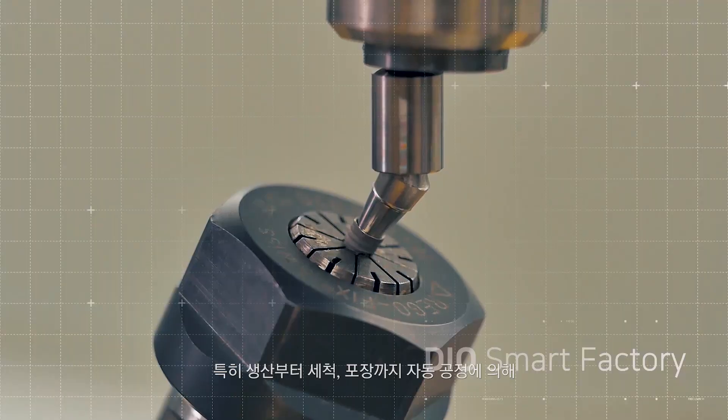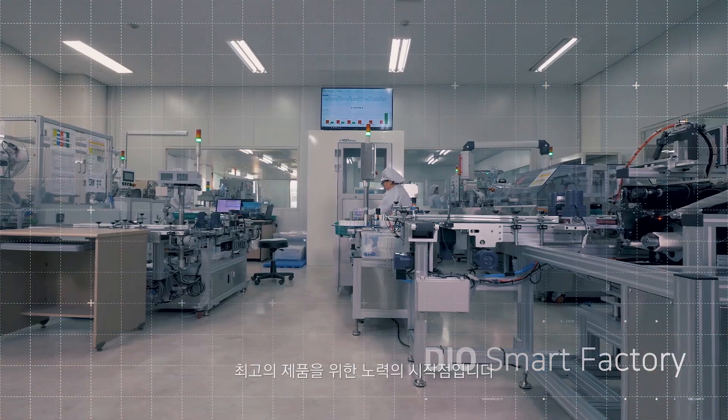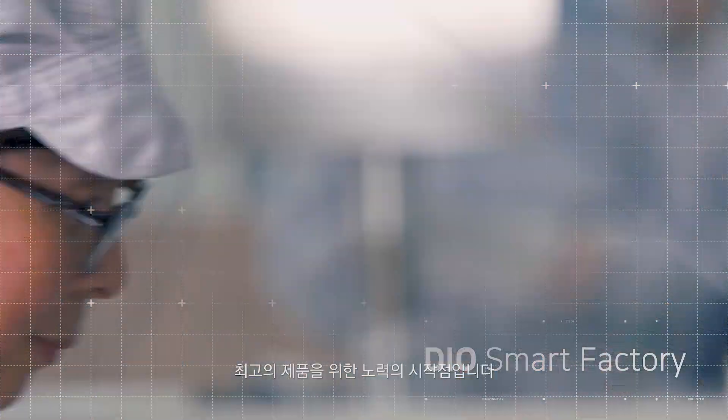In particular, the automatic implant manufacturing system — from production to cleaning and packaging — is the key in accomplishing top quality products for the market.